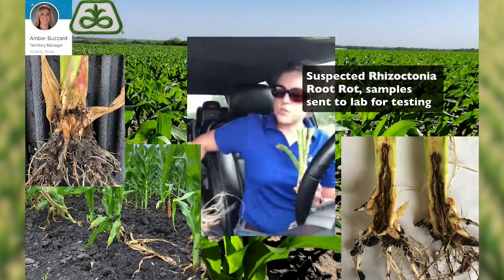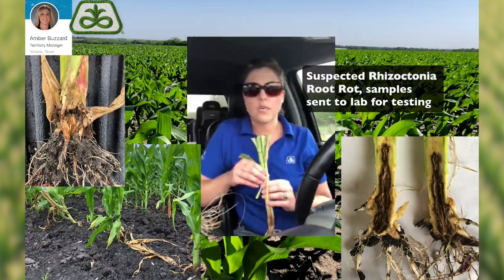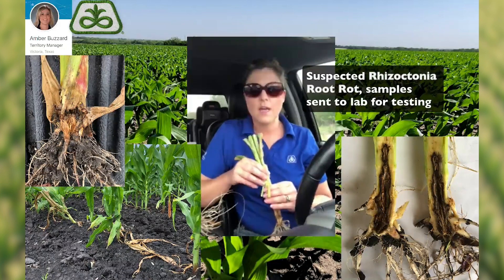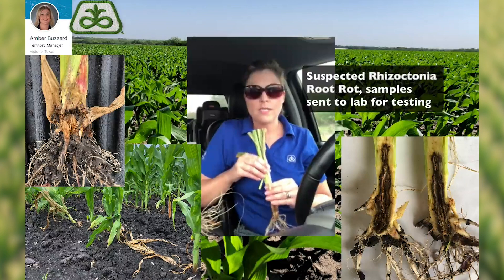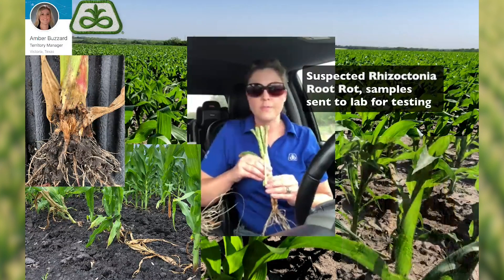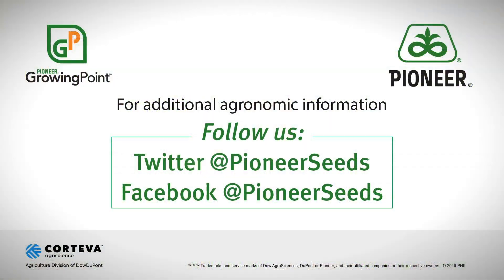I just wanted to let you know that this is an issue that we're starting to see here in South Texas, very common with our wet soils right now, so be on the lookout for it, and I hope this was beneficial. Happy scouting! That concludes this Pioneer Growing Point agronomy video podcast. Visit our page on Pioneer.com and follow us on Twitter and Facebook for more agronomy insights.